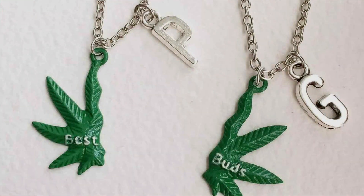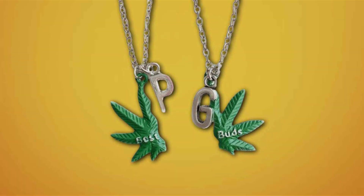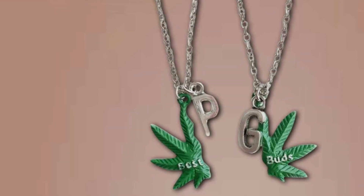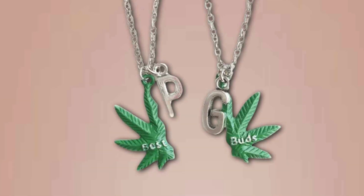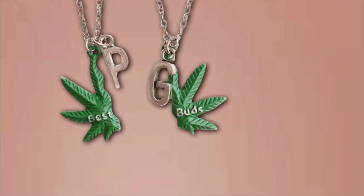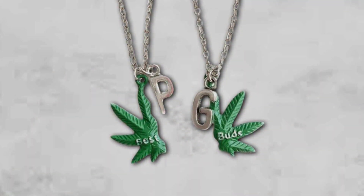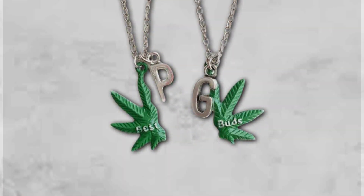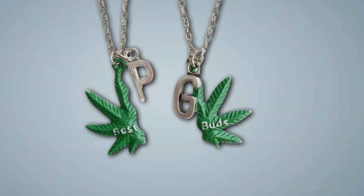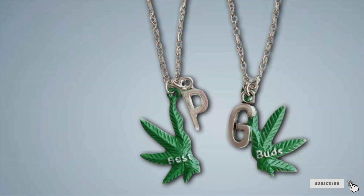This necklace is ideal for best buds who appreciate personalized jewelry with a touch of their own style. It's a great gift for those who enjoy cannabis culture and want a unique piece of jewelry that reflects their personality. Whether worn as a daily accessory or on special occasions, this necklace serves as a symbol of your friendship and shared interests. Its durability ensures that it will remain a cherished piece in your jewelry collection for years to come. That wraps up our review of the Top 7 Friendship Necklaces. Each of these pieces has its unique charm and style, making them perfect for celebrating the special bond between friends. Whether you're looking for something classic, playful, or personalized, there's a necklace here that's sure to fit your needs. If you enjoyed this review, don't forget to like, comment, and subscribe for more jewelry insights and reviews. Thanks for watching and we'll see you in the next video.